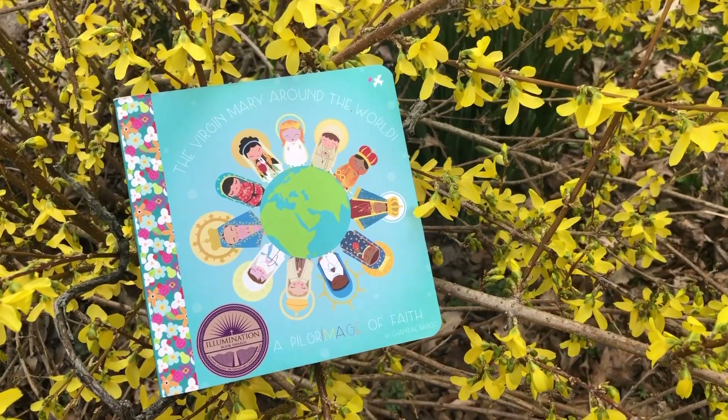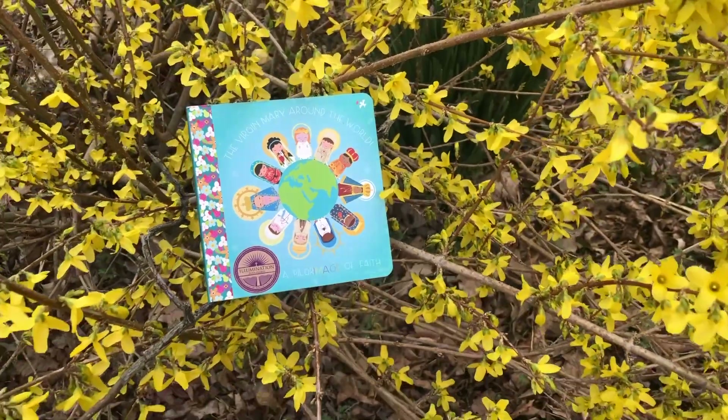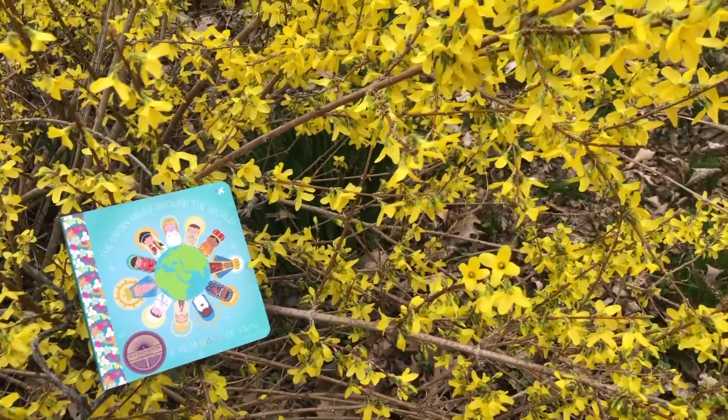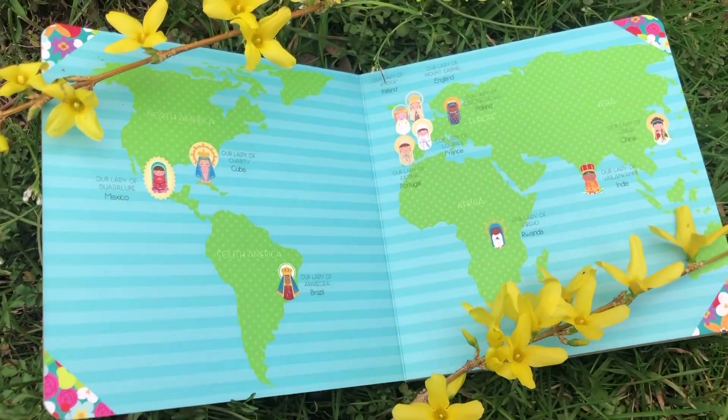These are some great ideas if you have any baptisms or first communions coming up — things that you can give for kids. The first thing that I have seen online for a while now but just got is this book called The Virgin Mary Around the World. It's a children's book, a board-style book with beautiful illustrations from Shining Light Dolls. I've talked about them before — I think they are the cutest kids' toys out there because they're bright, colorful, and fun, but also faith-based, and they can give you some great teaching moments when it comes to the saints.